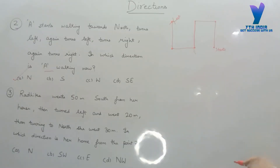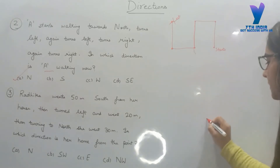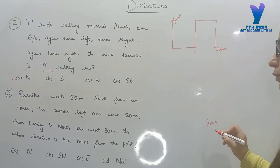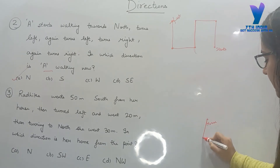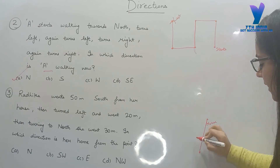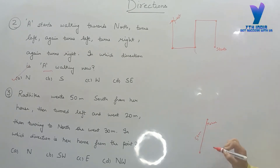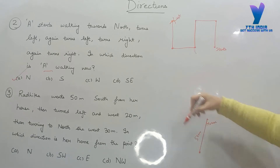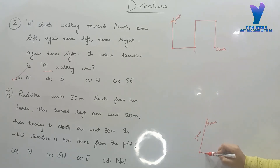Radhika went 50 meters south from her house. 50 meters south — south means it's going down on the diagram. Then she turned left and went 20 meters. Left means anticlockwise — this is clockwise, this is anticlockwise — left means 20 meters.